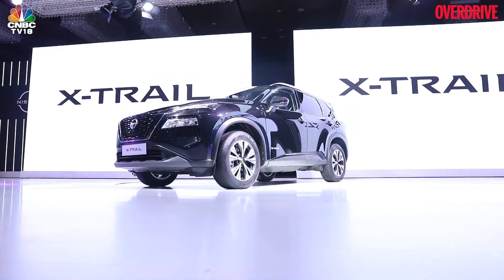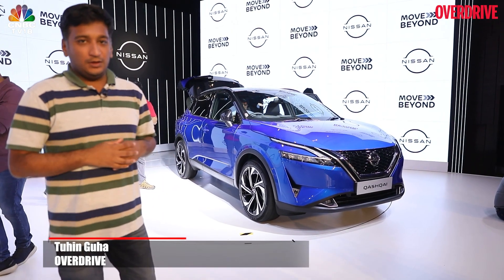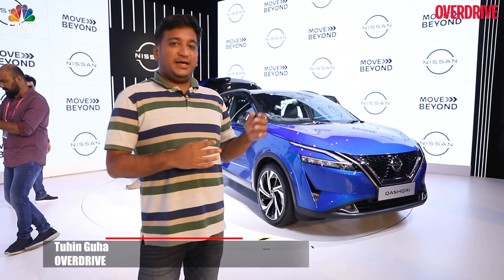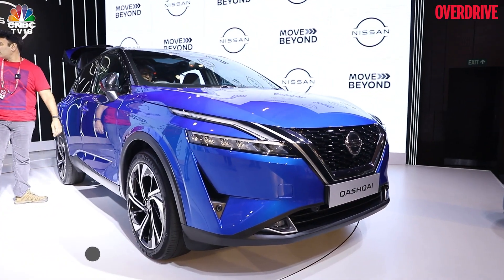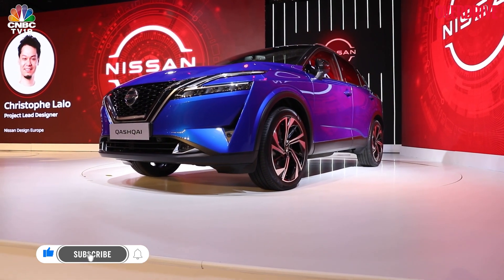The X-Trail may be the one we're most familiar with of the three premium cars that Nissan has shown at this event today, but this Nissan Qashqai is equally important. It's the first of these C-SUVs that ever came out back in 2007, so it's something like a Tiguan rival, and it's been the most successful one of these in Europe.